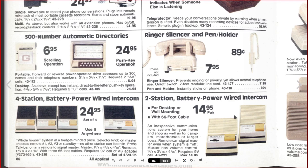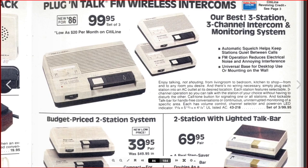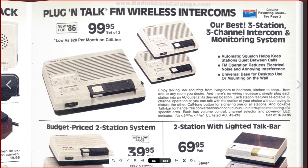I think it was this one here — the one-channel one. Plug and talk FM wireless intercoms. I remember having the call button, which would be annoying, and then the push-to-talk button. It had a little lock in the button so when you pressed it down, you slid it over and it held down to transmit. 'No shouting from the living room to the bedroom — kitchen to shop — stop from any location, any room you desire, no wiring necessary. Simply plug.' Call, one-touch and lockable talk bar and hands-free conversations.